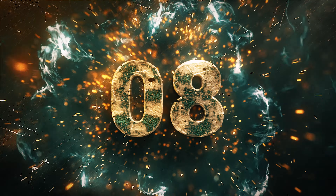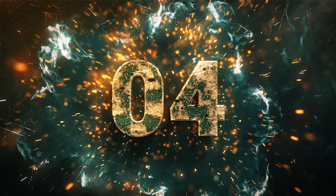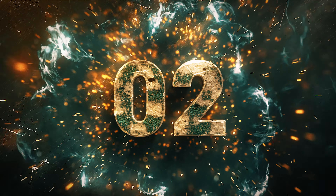Here we go, time for another Wi-Fi money episode. Let the countdown begin in 5, 4, 3, 2, 1.